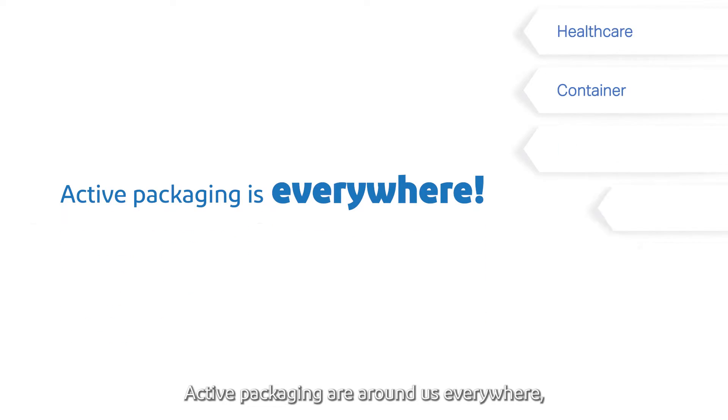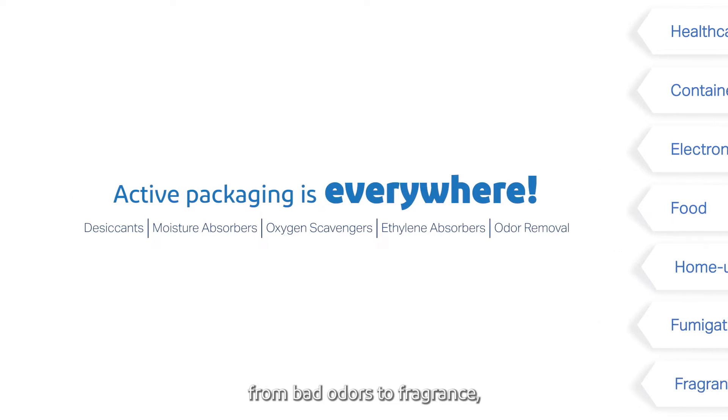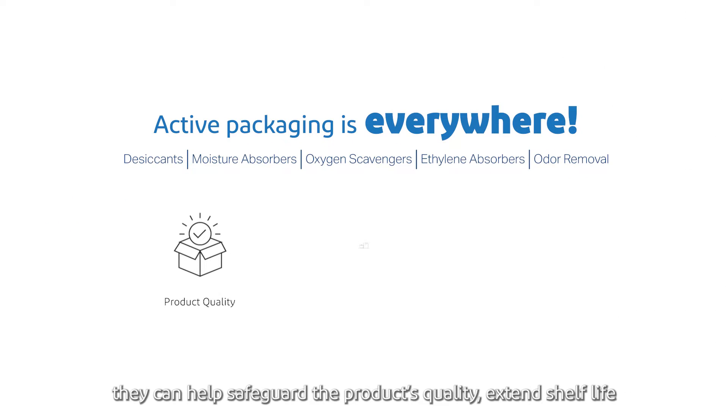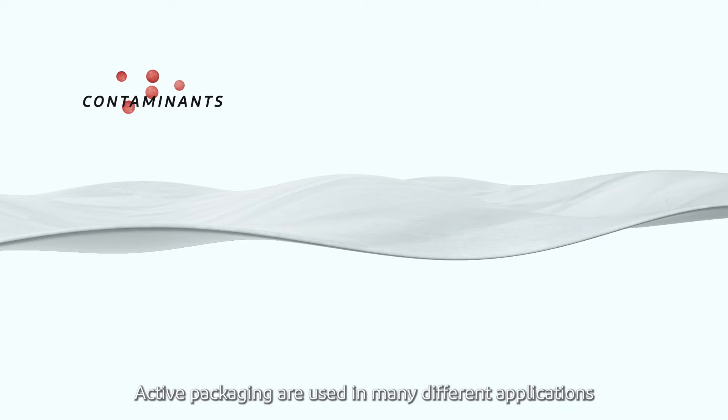Active packaging are around us everywhere, from food to pharma, from fruits to electronics, from bad odors to fragrance. They can help safeguard the product's quality, extend shelf life, and improve safety. Under demanding circumstances, active packaging are used in many different applications.